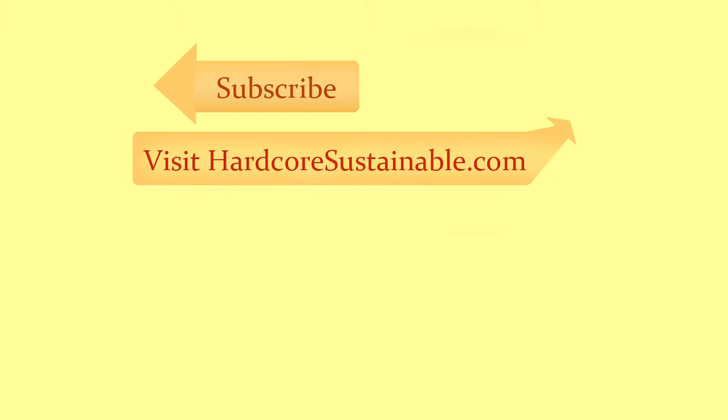Don't forget to share and give a thumbs up to the video, and subscribe to my channel if you haven't done that yet. Tell your friends about it, and from sunny Florida — see you next time!